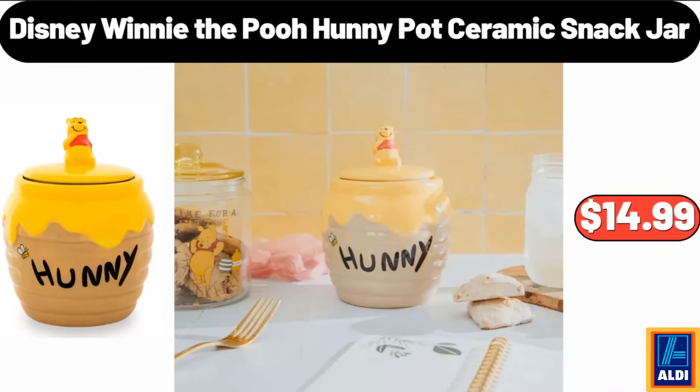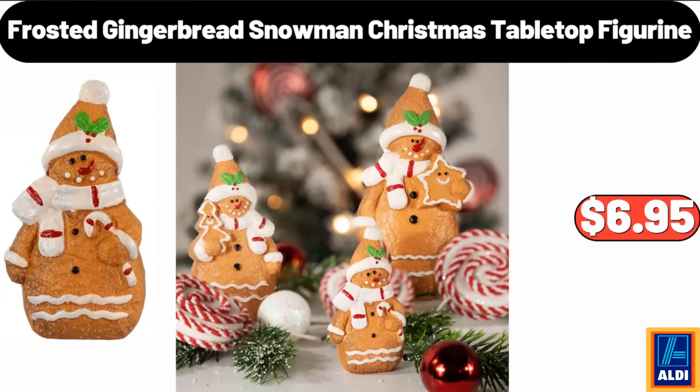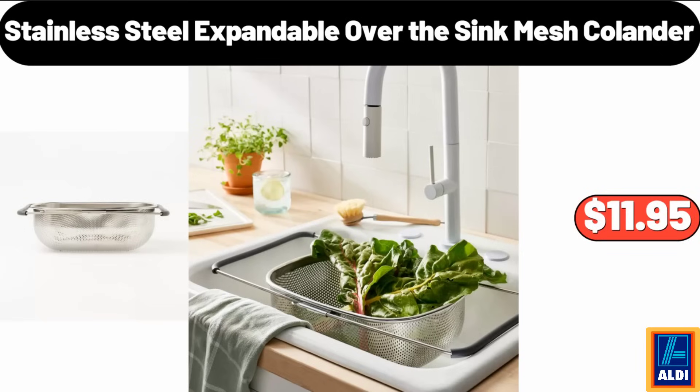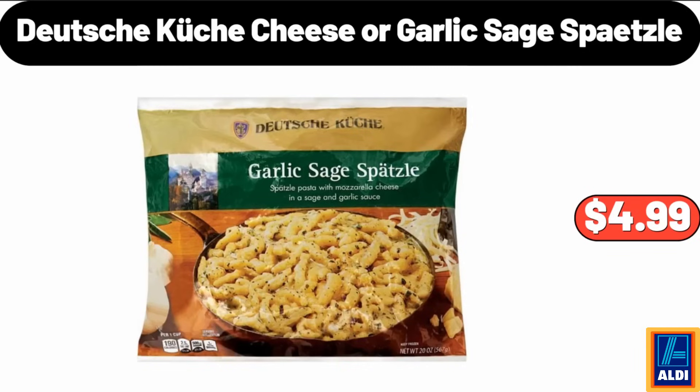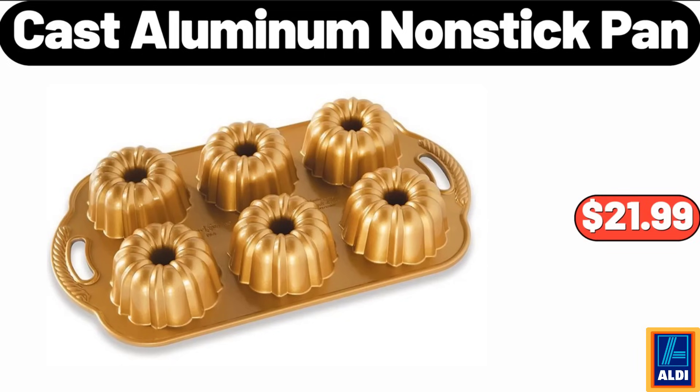Airtight food storage containers set of seven, $14.99. Frosted gingerbread snowman Christmas tabletop figurine, $6.95. Stainless steel expandable over-the-sink mesh colander, $11.95. Deutsche Küche cheese or garlic sage spaetzle, $4.99. Glass food storage containers with bamboo lids, 4-pack, $19.99. Cast aluminum non-stick pan, $21.99.